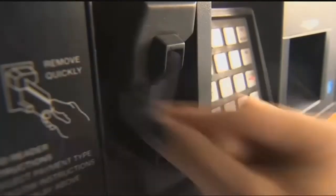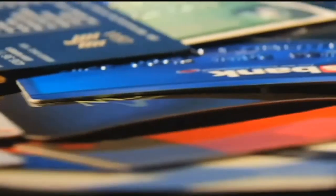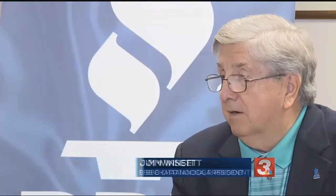We wanted to know how to spot a skimmer and avoid being a victim. Jim Winsett with the Better Business Bureau says the number one way to protect your card information is to use ATMs located inside a bank. The machine is less likely to be tampered with, because if it's inside a store, the clerk or people in there can visually see what's going on.